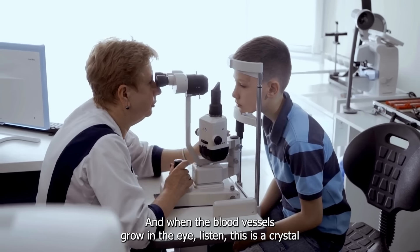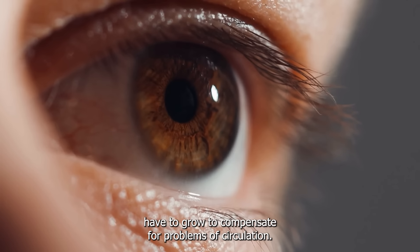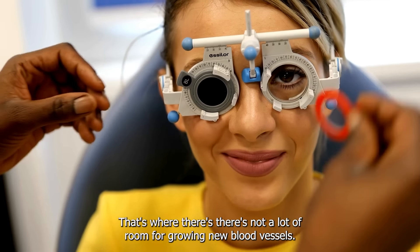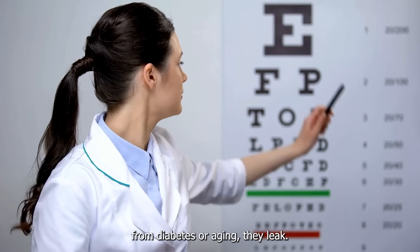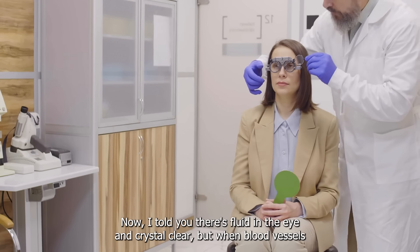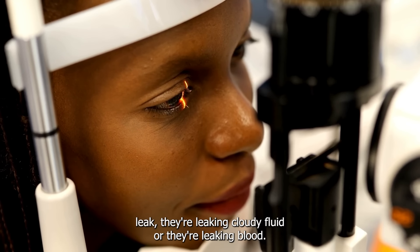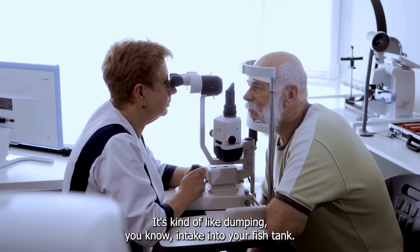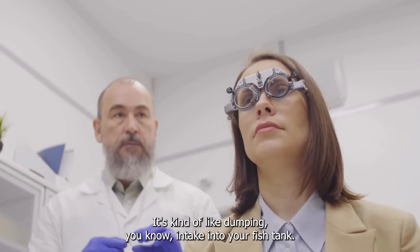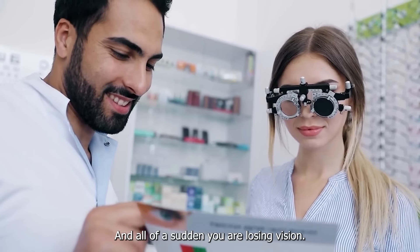And when the blood vessels grow in the eye — this is a crystal clear ball — extra blood vessels have to grow to compensate for problems in circulation, and there's not a lot of room for growing new blood vessels. So when those new blood vessels grow, they grow abnormally from diabetes or aging. They leak. There's fluid in the eye that's crystal clear, but when blood vessels leak, they're leaking cloudy fluid or blood. Immediately, we put blood into this crystal clear aquarium — it's like dumping ink into your fish tank. You're not going to be able to see through that ink, and all of a sudden, you are losing vision.